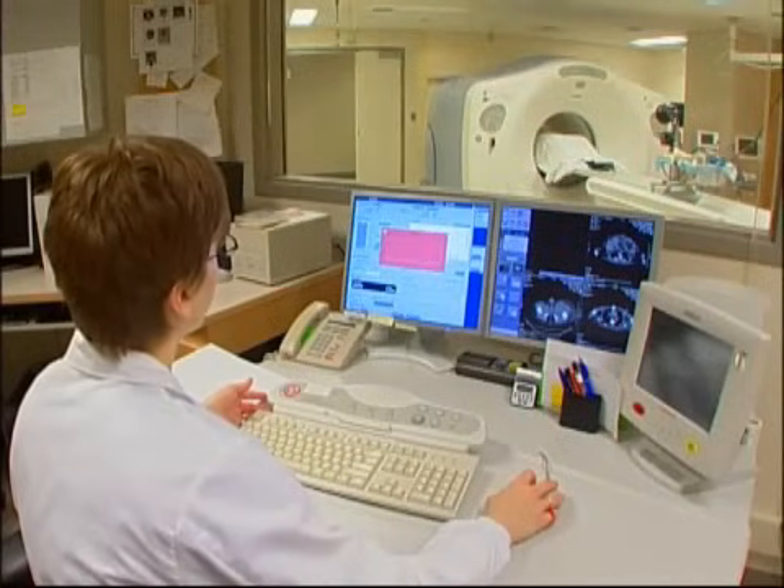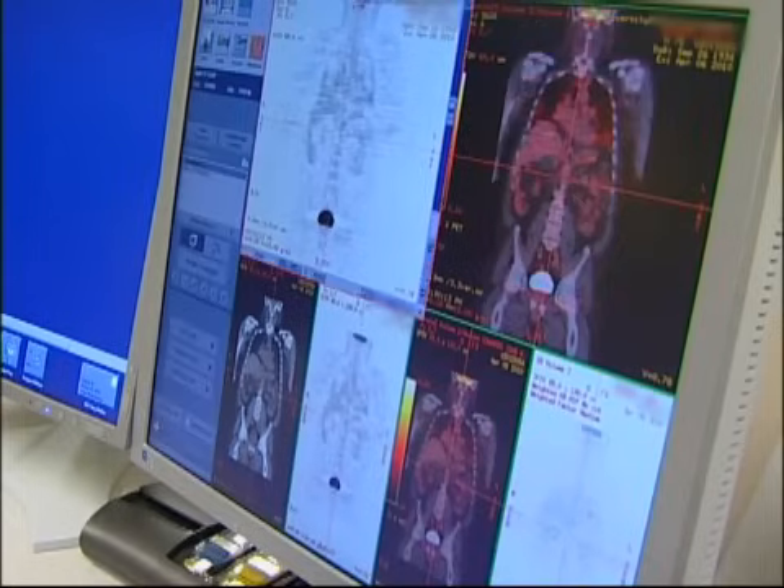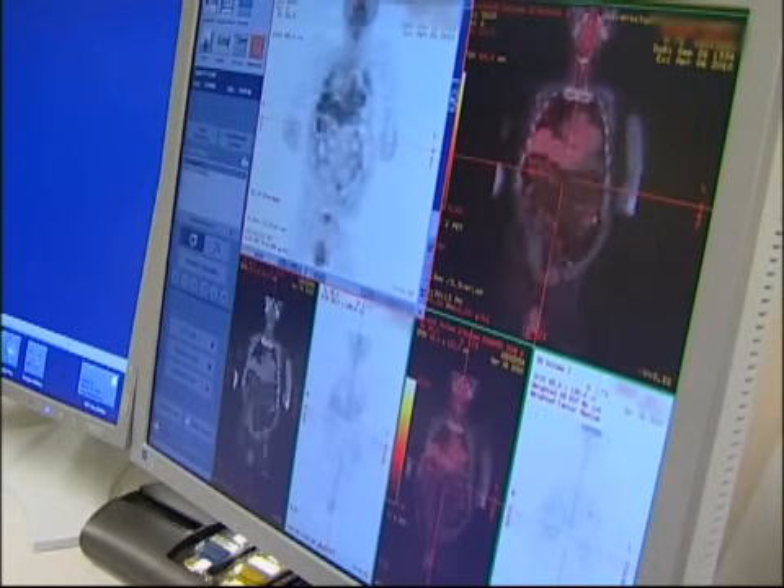PET, or positron emission tomography, captures images of miniscule changes in the body's metabolism caused by the growth of abnormal cells.